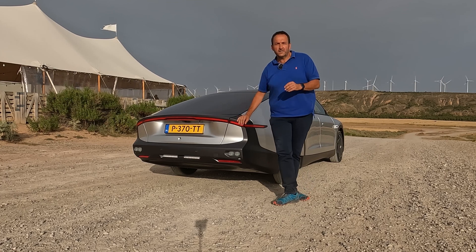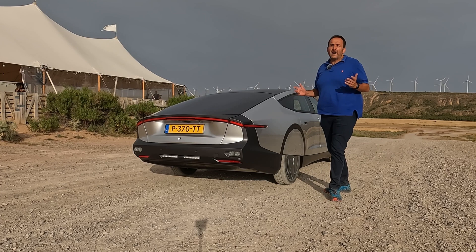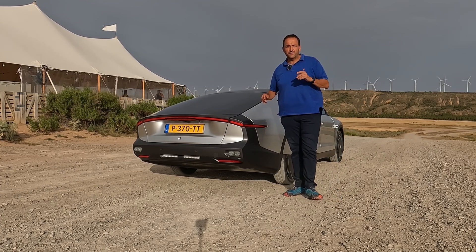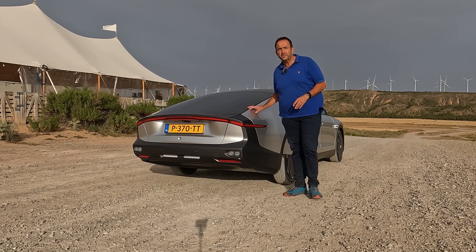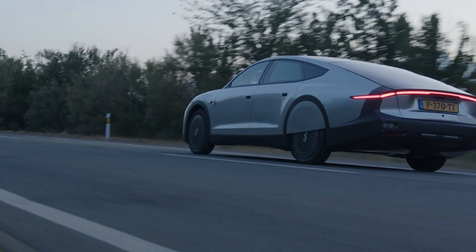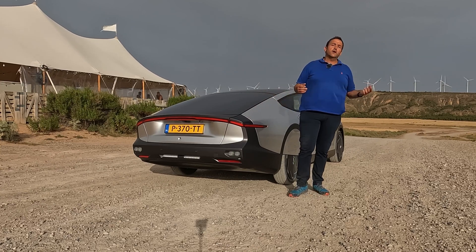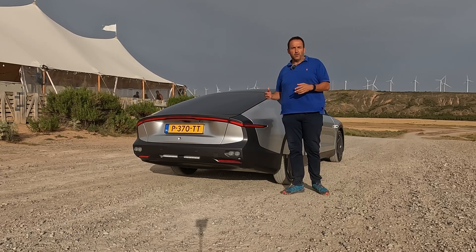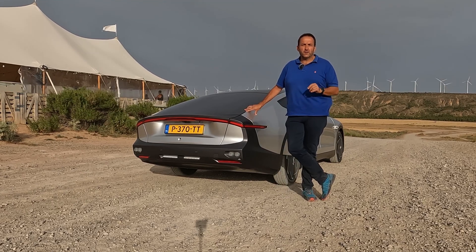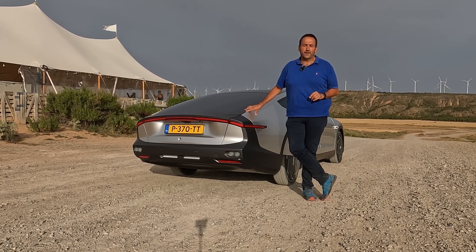Thanks for joining me on that first ride with the Lightyear Zero, a car that takes a totally new approach on the electric avenue, because it really harvests the sun and will bring the cost of the electric vehicle significantly down. For the moment, it is a very expensive toy for the rich, the entrepreneurs, and the ultra green ones. But in the long run, the more energy you harvest from the sun, the less you have to get from the plug — the smaller the battery, the cheaper the vehicle. That's why Lightyear is convinced that in the near future, every electric vehicle will have solar panels on it.